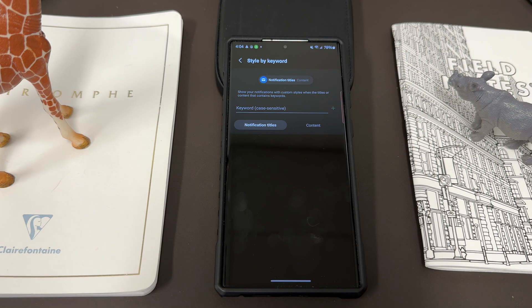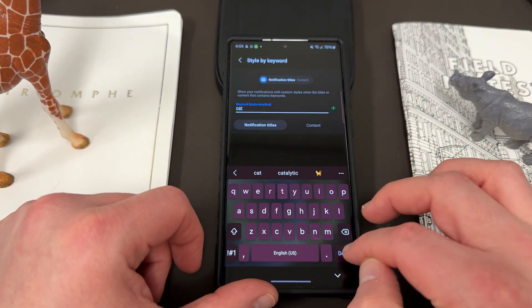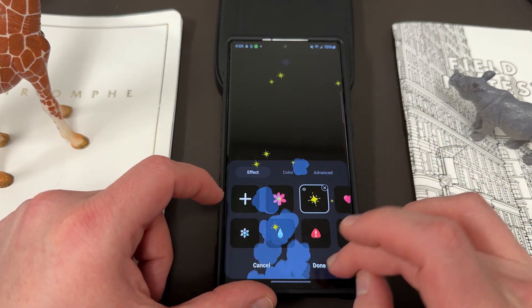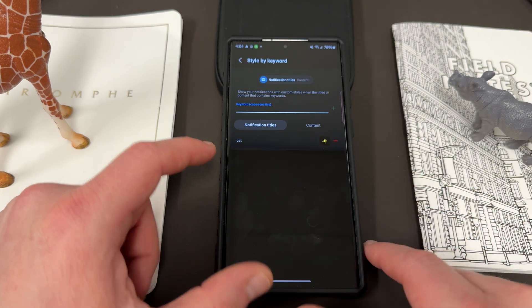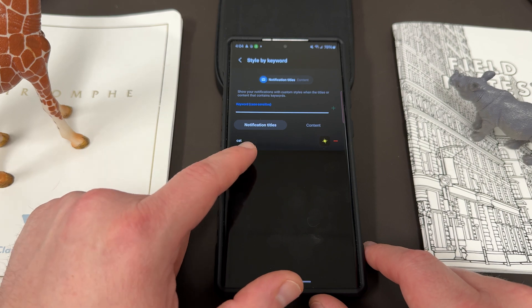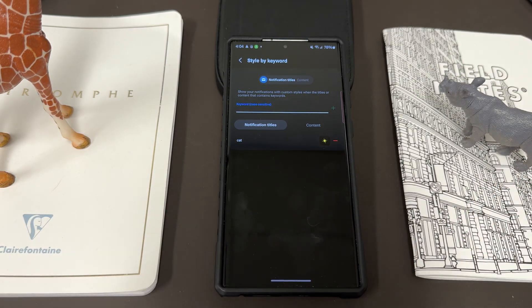I've got to play around with this. Let's just try it — let's try 'cat.' Oh, you actually can change it on a per-keyword basis. I don't think this was available before, or maybe I just didn't see it last time. You can change the style for each keyword notification. So if it has 'cat' in the title, it's going to show the stars. You can have a different style for each keyword. That might actually be useful and interesting to use. I'll definitely post more about my experience over on Twitter.